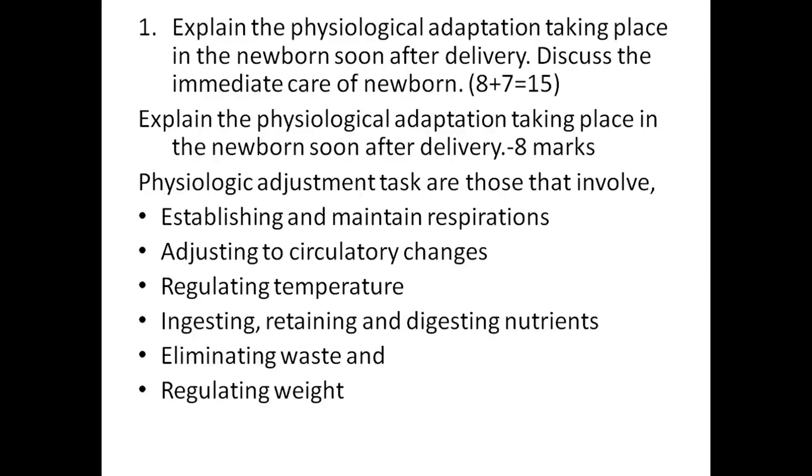The first question was: explain the physiological adaptation taking place in the newborn soon after delivery, and discuss immediate care of newborn. The physiological adaptation carries 8 marks and the immediate care of newborn carries 7 marks, totaling 15 marks.